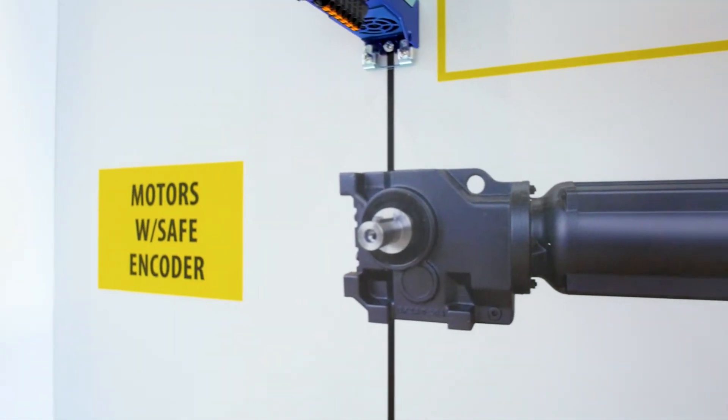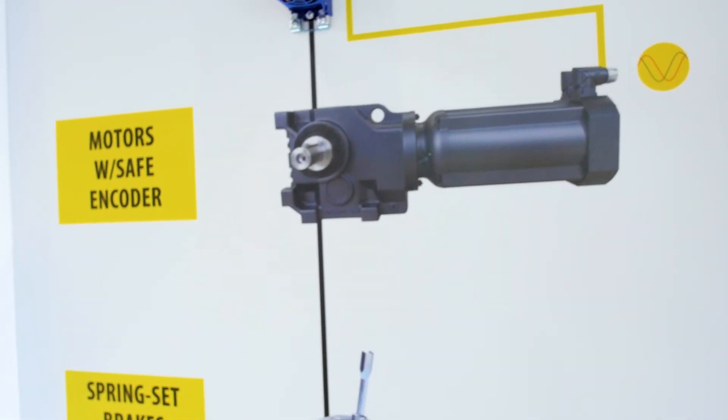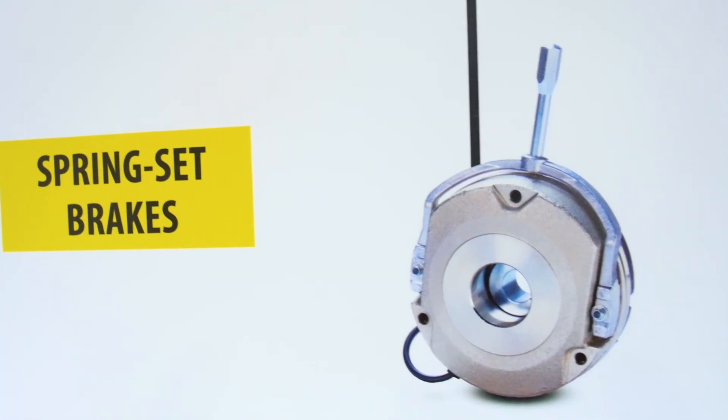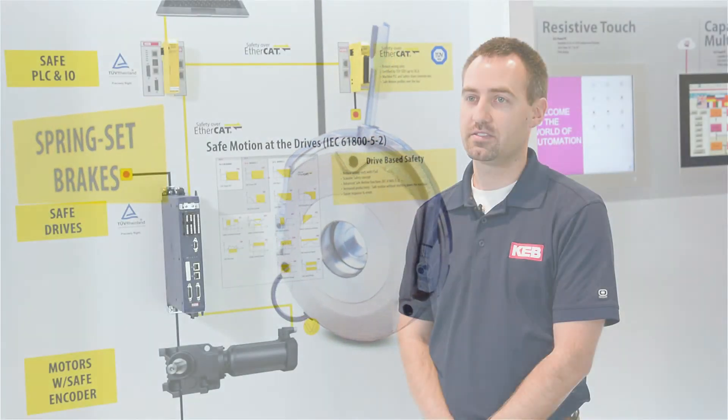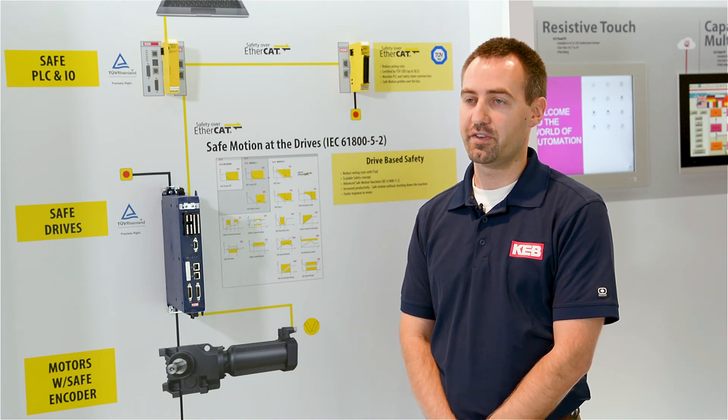That is our own brake technology, and that's also what we're highlighting at the very bottom of the display: our spring set brakes. These brakes can be used in crane or hoist and press-type applications — anything where safety is critical and you need fail-safe braking.